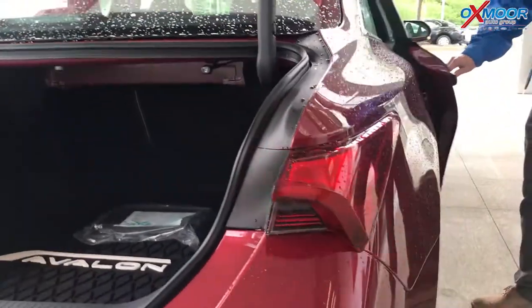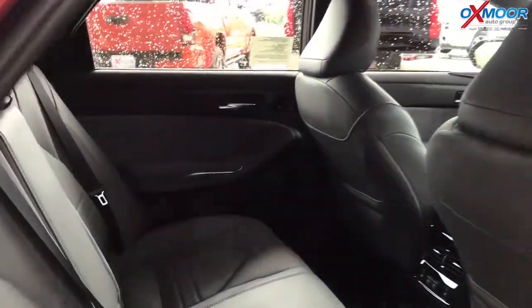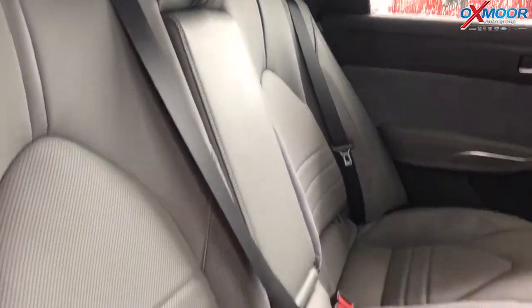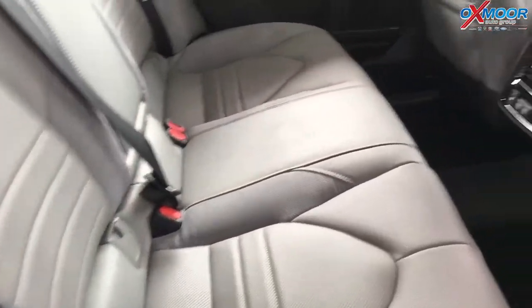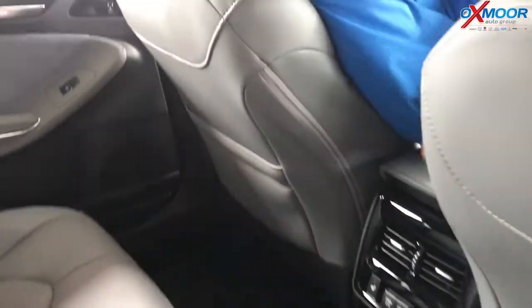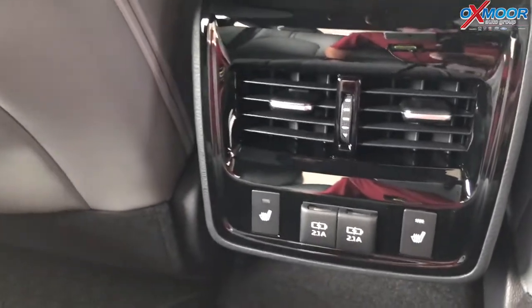They made a lot of adjustments in the interior as well, so there are a lot of really nice luxury features here. In the back seat, you've got two USB ports for your passengers. You also have heated seats in the Touring — two heated seats for rear passengers. You've got the air vents and the two USB ports right there.